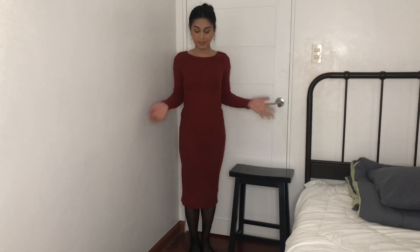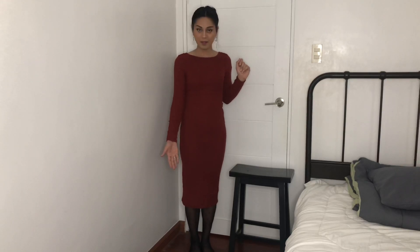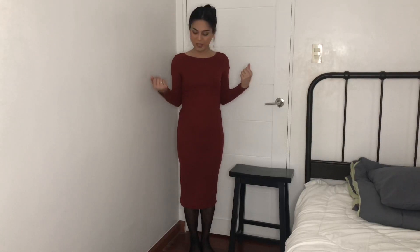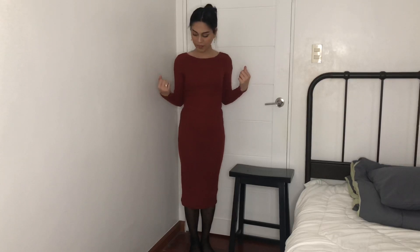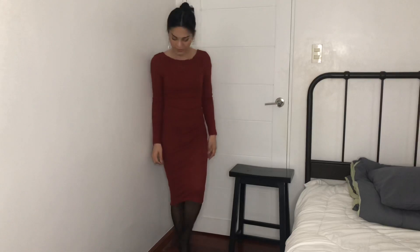What do you think guys? And of course I'm gonna pair this with the shoes — the boots. Let me know which one is the best pair. So I'm gonna start with the high heels.